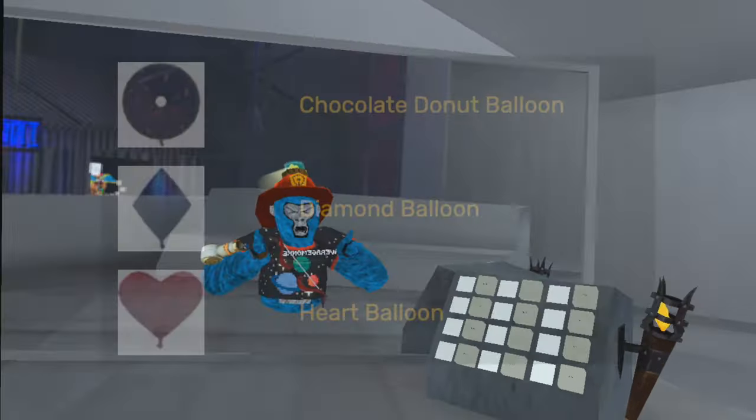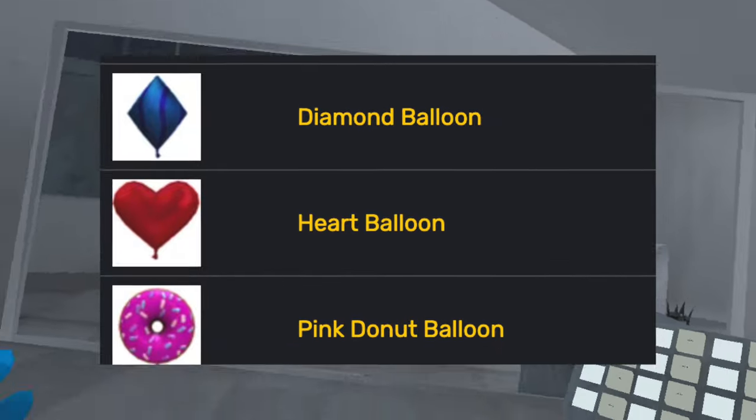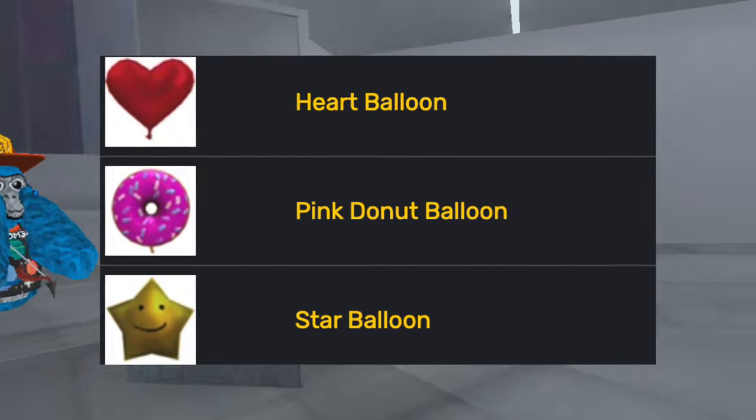At some point, the balloons came out — they added the chocolate donut balloon, the diamond balloon, heart balloon, pink donut balloon, and the star balloon.